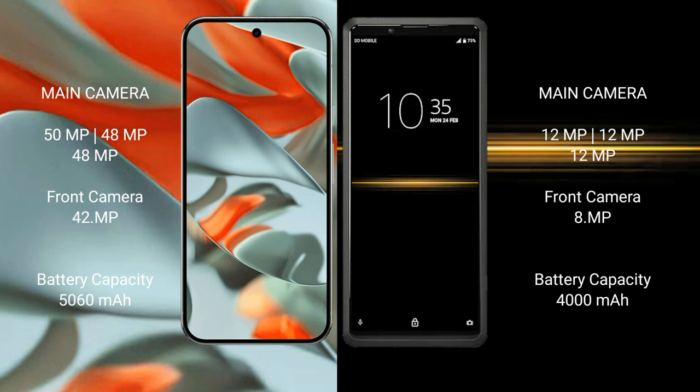Google Pixel 9 Pro XL has a 5060mAh battery with 37W fast charging support. Sony Xperia Pro has a 4000mAh battery with 20W fast charging support.